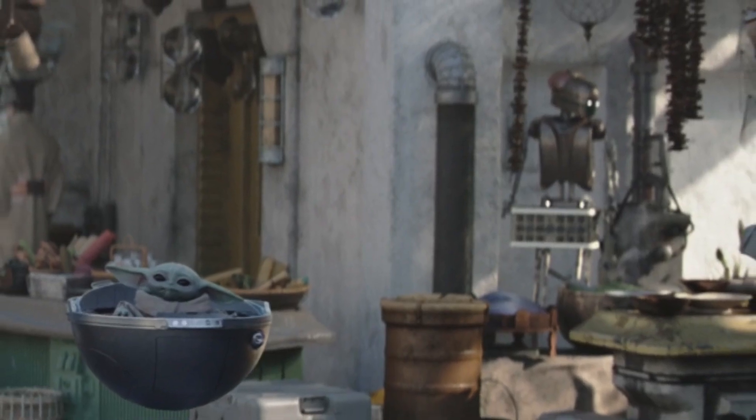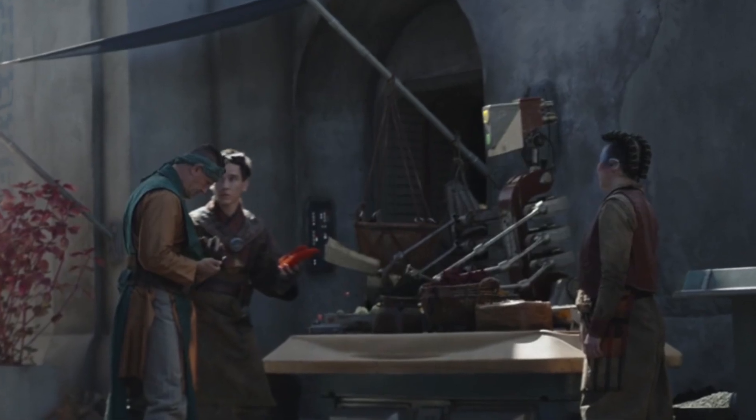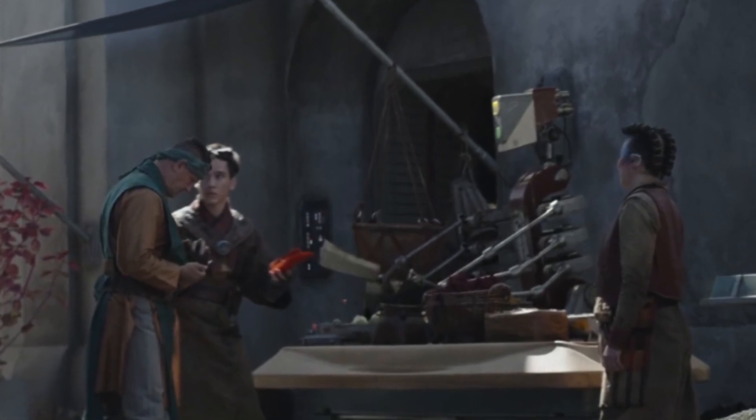Then we get a 99-type droid as they're walking through Navarro, and the Kitchen Chef droid from Book of Boba Fett in Jabba's Palace.